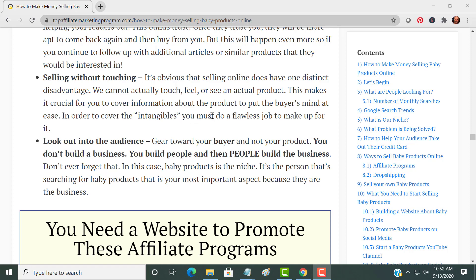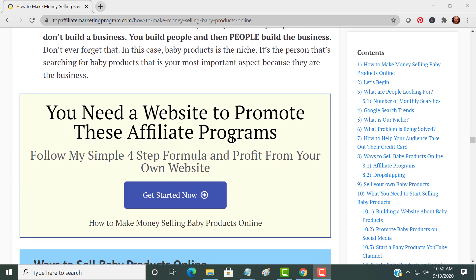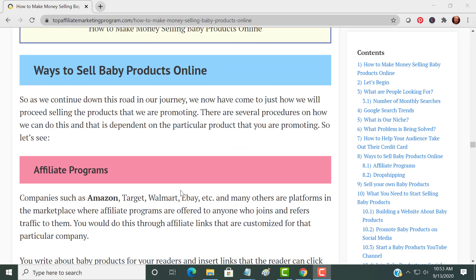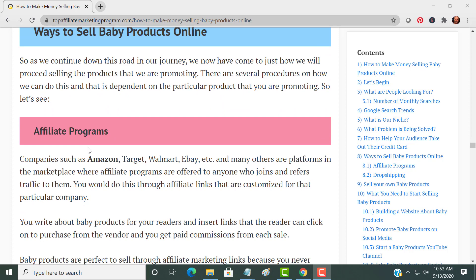To cover the intangibles, you must do a flawless job. Most importantly: gear toward the buyer, not your product. You don't build the business — you build people, and then people build the business. You're going to need a website to promote these affiliate programs. There's a four-step process you can click here to get started — you can sign up for free and start learning from the best company how to build a website and profit from it.